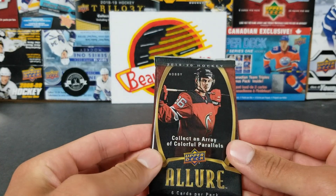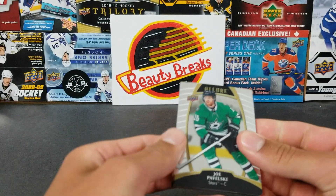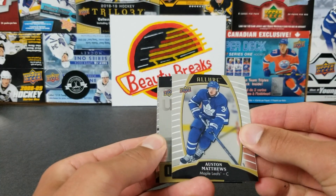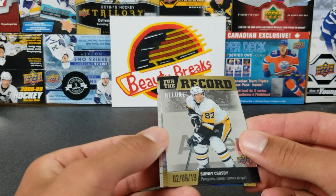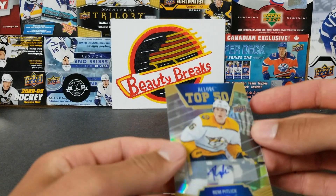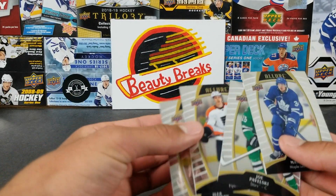Here we go — we have 19-20 Allure. I'm not usually a fan of Allure but I do have a 2021 Allure hobby pre-ordered. Allure is starting to grow on me. We got Joe Pavelski — he's having a good season this year — and Matthews, nice for the PC. Then — we got an auto! Rem Pitlick, Top 50. Not a big one, but an auto is an auto. And it came with a little Sidney Crosby Penguins career games played too. That is a solid Allure pack.